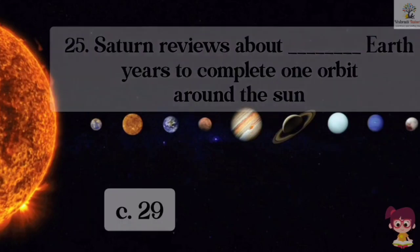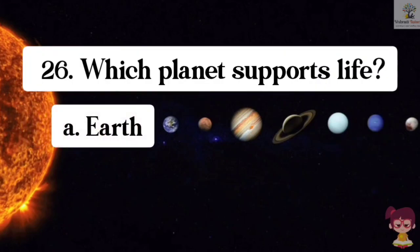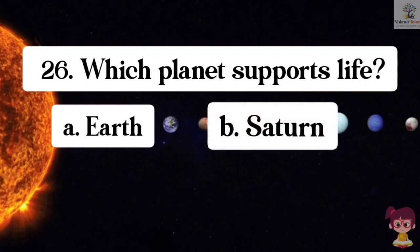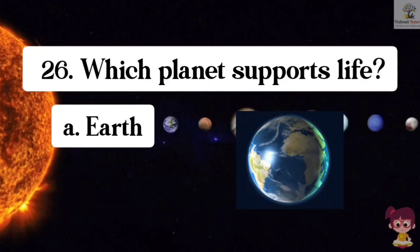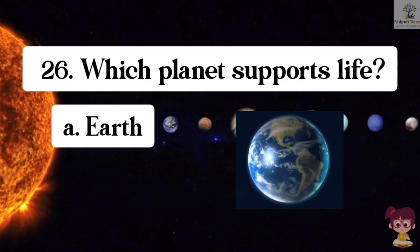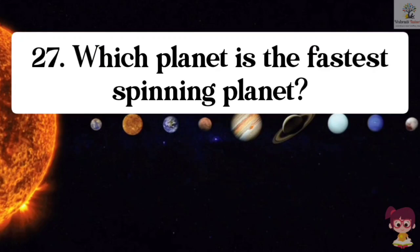Question number 26. Which planet supports life? Options: A. Earth, B. Saturn, C. Mars, D. Venus. The correct answer is A. Earth. Earth supports life.